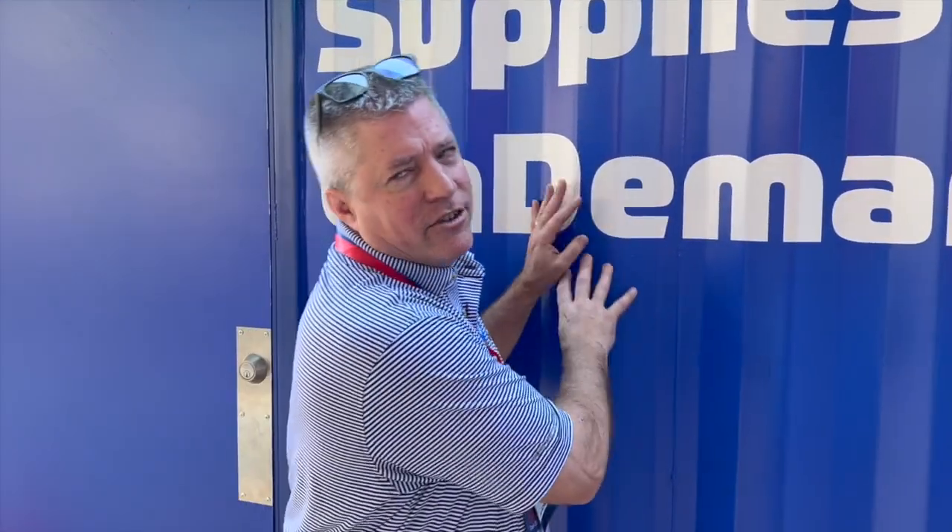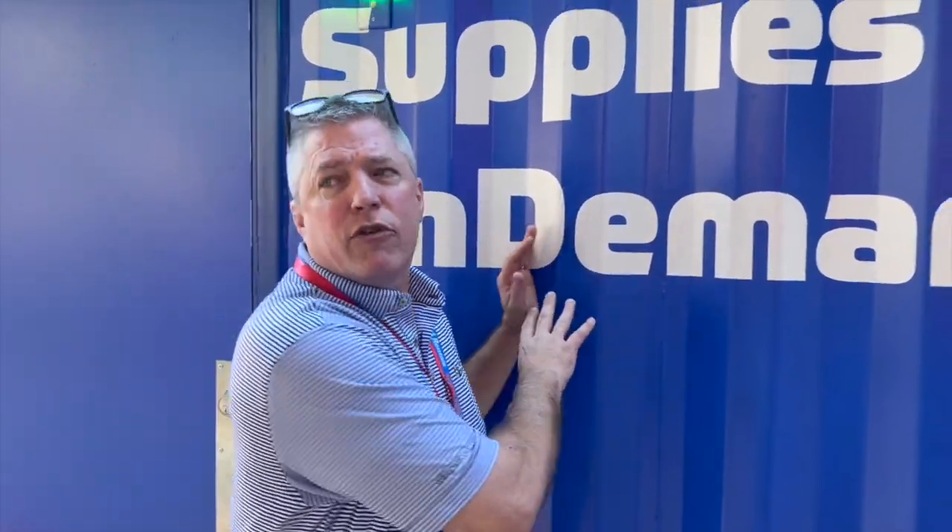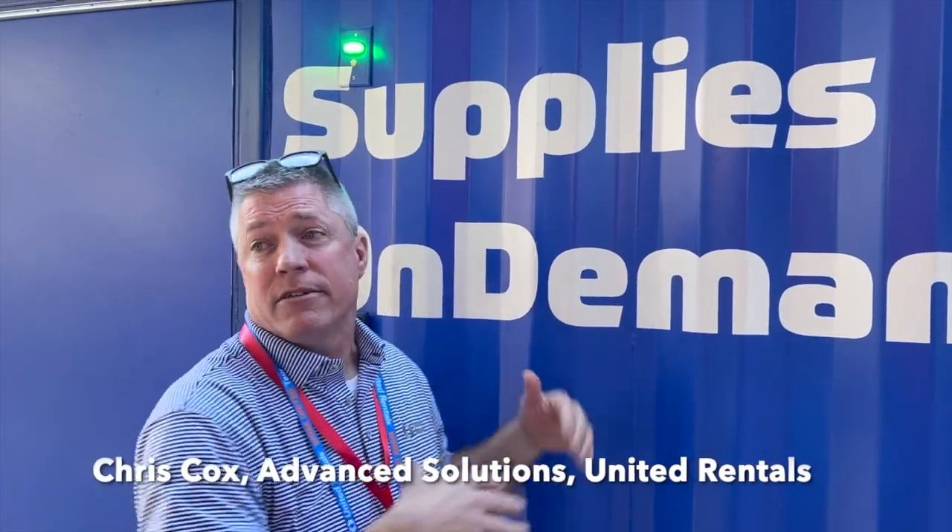My name is Chris Cox. I'm with the Advanced Solutions Group for United Rentals. One of the projects we've been working on for the last two years is a frictionless experience for collecting consumables — think about nuts, bolts, wires, personal protective equipment, things of that nature.